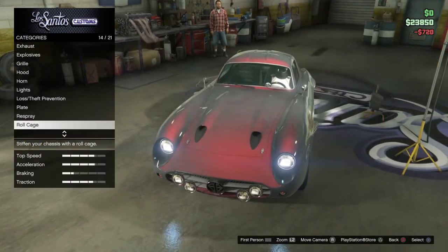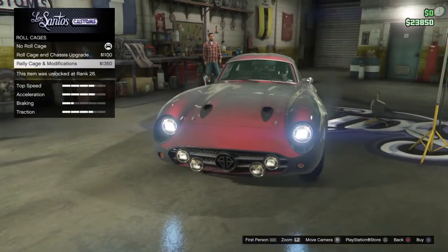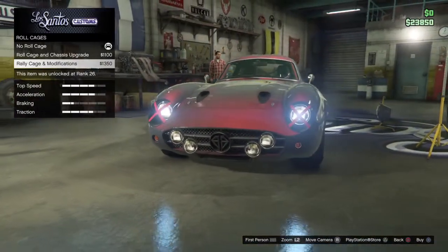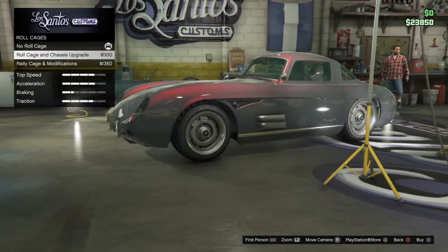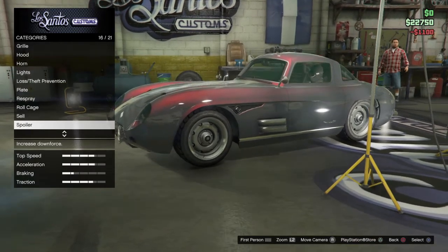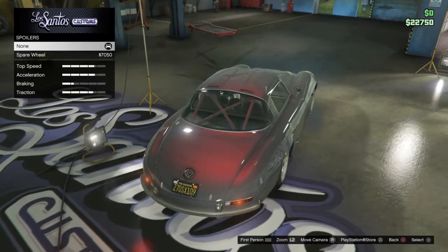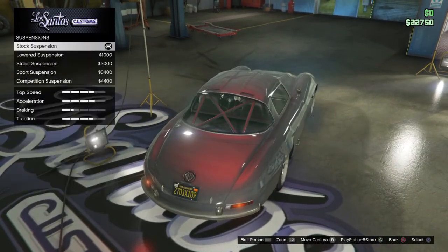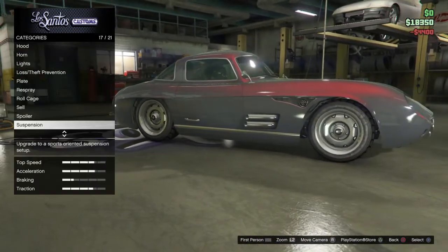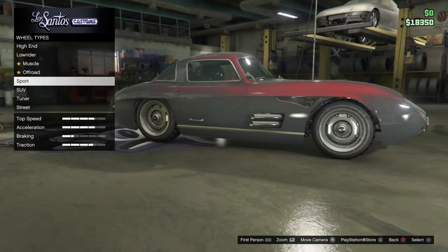I'm not going to put police livery on — no one likes police in GTA. I don't want to make this a rally car either — it's just not meant to be one for me. If you guys disagree, let me know, but please don't sell the car. The spare wheel section is listed under spoilers, which is weird. Moving on to suspension and transmission, and now wheels — let's hope I have enough money.